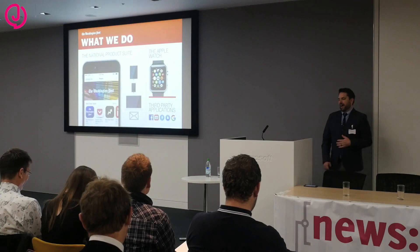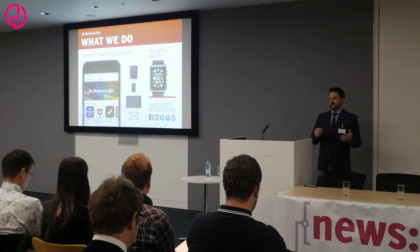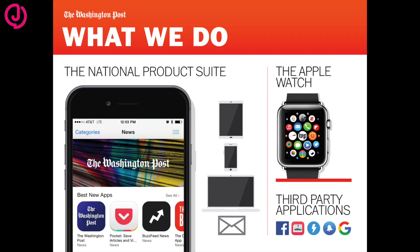What we do: my team basically oversees three aspects of operations at The Washington Post. Our main priority is the national product suite. This involves a tablet app, a mobile app, a website, and a newsletter. We also handle the Apple Watch app and third-party applications.